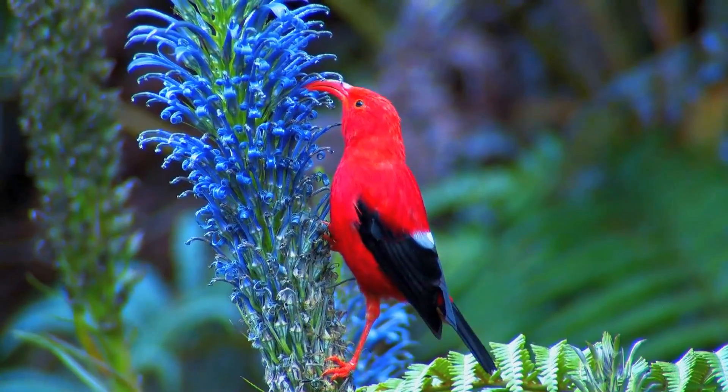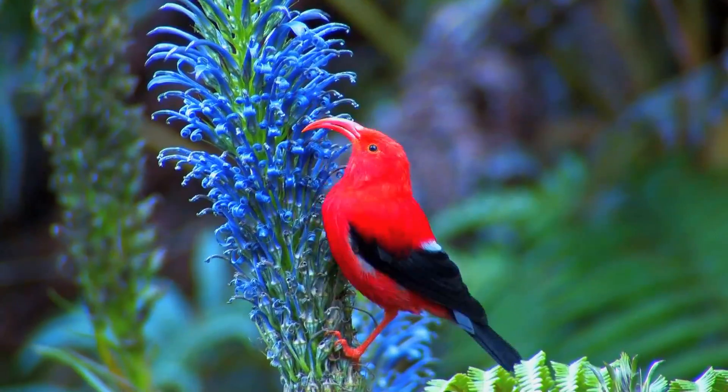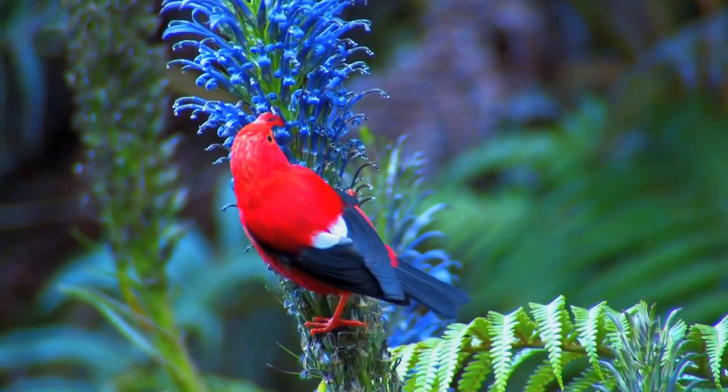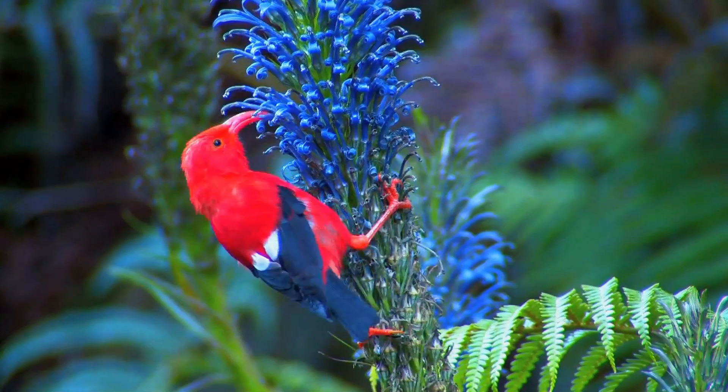Perhaps the greatest threat to I'iwi is bird diseases spread by introduced mosquitoes. The Nature Conservancy of Hawaii is helping protect the forest habitat of I'iwi by fencing off pigs that create wallows that support mosquito larvae.